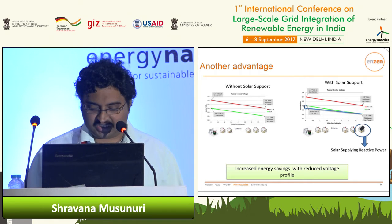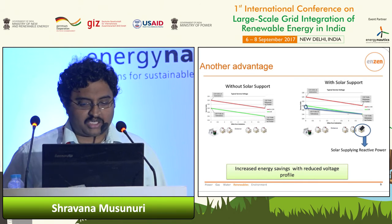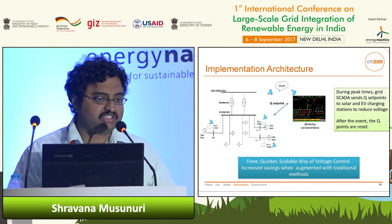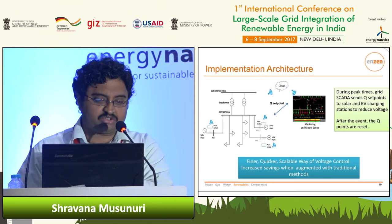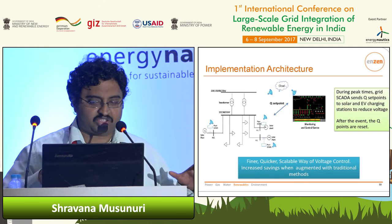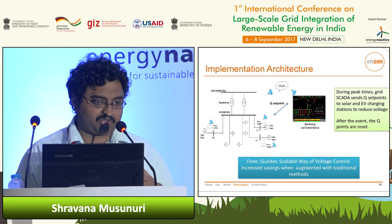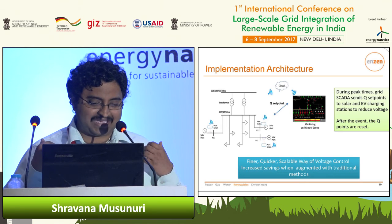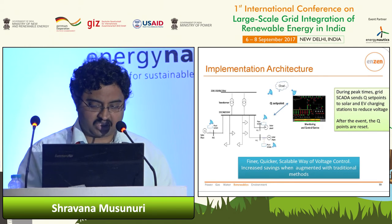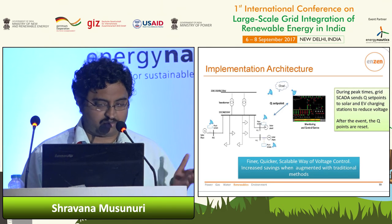How does it get implemented? Since this is a dynamic system, you need some kind of centralized control sitting in the distribution control center, which interacts with the different solar plants or inverters spread throughout the distribution grid. When the CVR event is invoked in conjunction with traditional methods, appropriate set points are sent to the geographically distributed inverters. This enables a finer, quicker, and scalable way of implementing voltage control, resulting in energy savings.